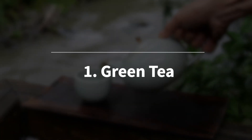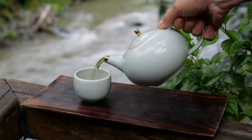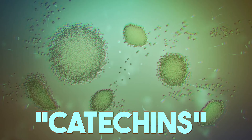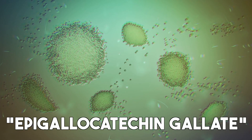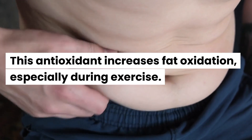First, green tea. Green tea is known for its powerful fat-burning properties, mainly due to its high concentration of antioxidants called catechins. The most significant one is epigallocatechin gallate. This antioxidant increases fat oxidation, especially during exercise.